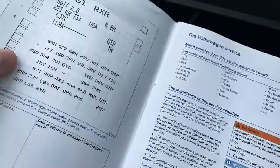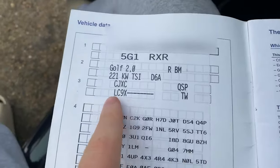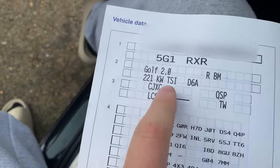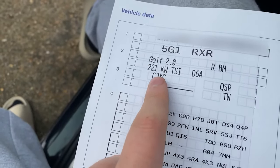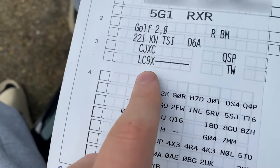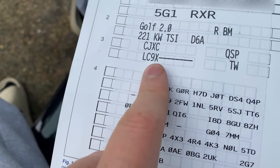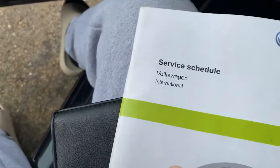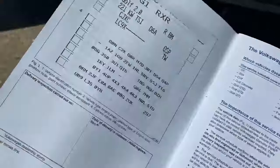So the service schedule is on the first page — it's normally four digits and it's basically here. It shows you the car, two-litre TSI and so on. The code is lc9x, which is deep pearl black I think. So yeah, that's it — just the first page of the service schedule and it's there.